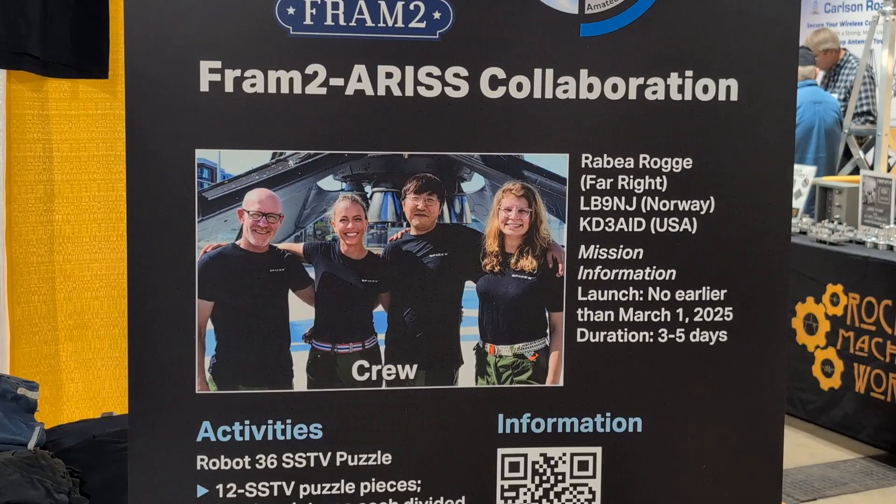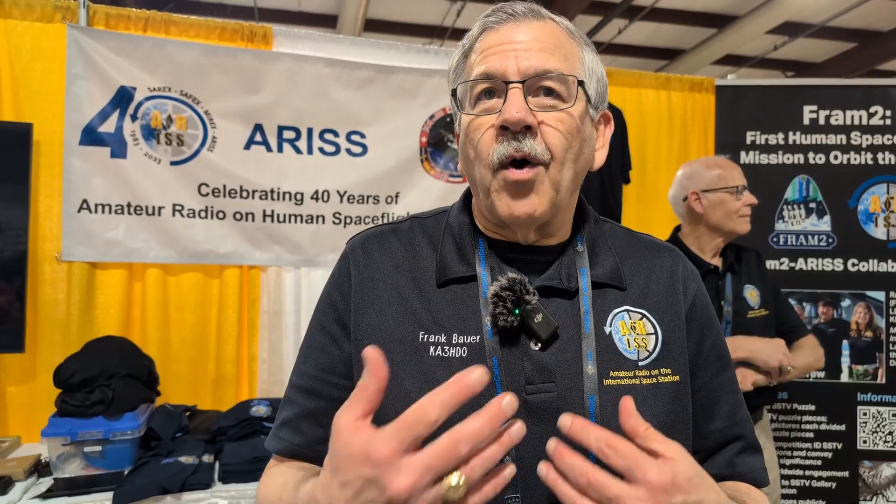All three of these individuals have done polar expeditions in the past. One of the crew members, Rebea Rogge, is a ham radio operator from Norway. She also got her license in the United States — she has two amateur radio licenses. And she's going to be doing a student competition using slow scan television, Robot 36 on 437.55 megahertz.